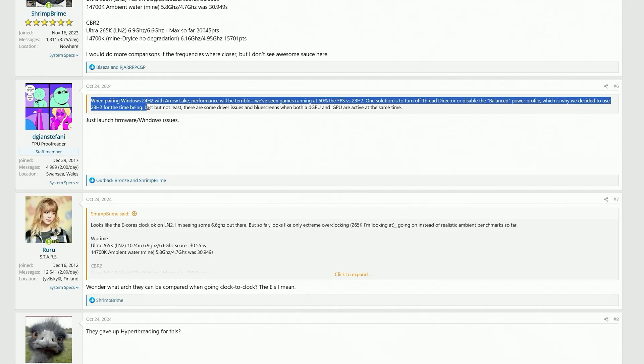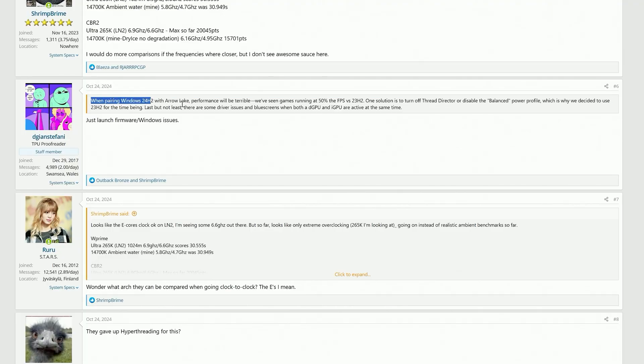One user noted that when pairing Windows 24H2 with Arrow Lake, performance will be terrible — seeing games running at 50% of the FPS versus 23H2, the previous version. One solution is to turn off Thread Director or disable the balanced power profile, which is why we decided to use 23H2 for the time of testing.